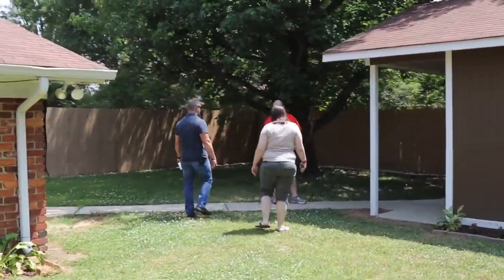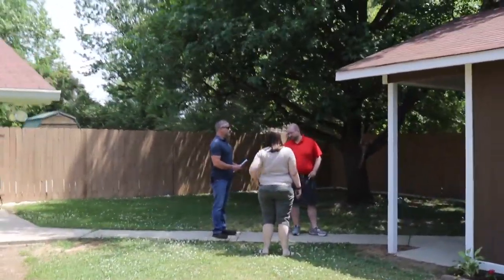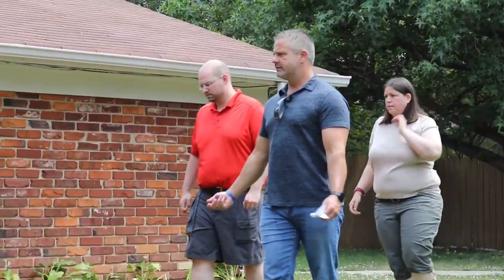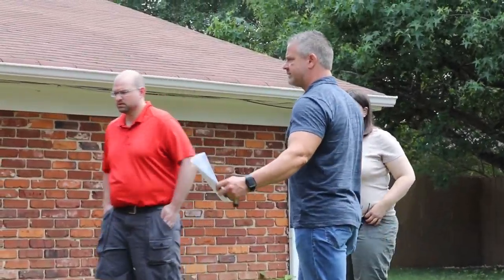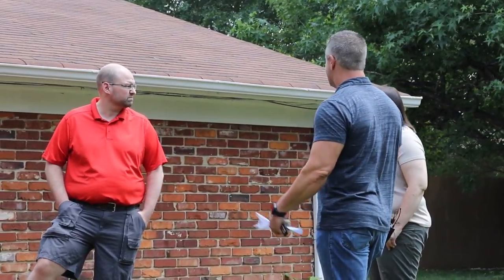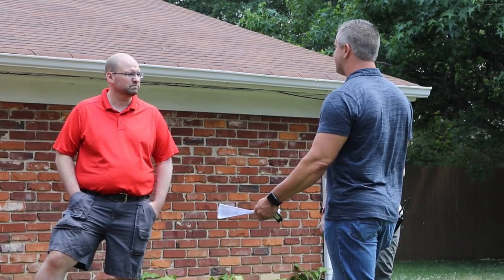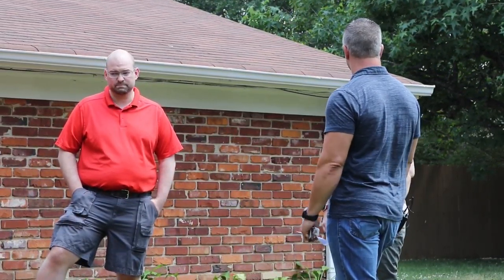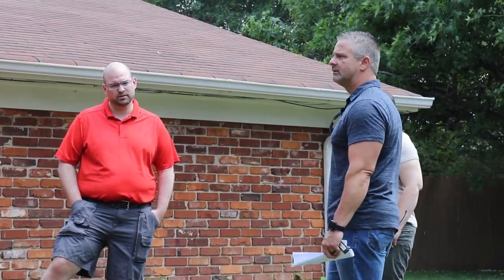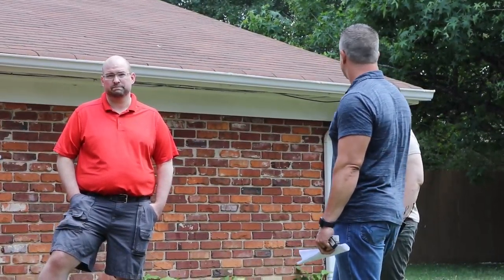We have two dogs, so I'm not walking them out on leashes every time we have to go to the backyard. A bigger backyard is great for entertaining, dogs, kids — but the larger the backyard, the more upkeep. You want some space to entertain or for small animals. I'll keep this in mind.